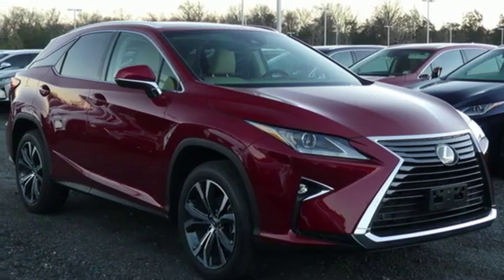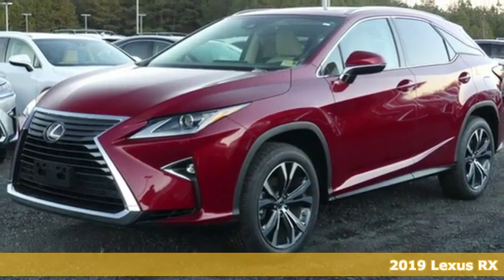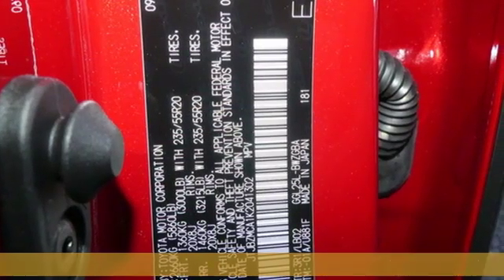Here's a new 2019 Lexus RX. Lexus, performance in every detail. A great vehicle is comprised of great features like these.